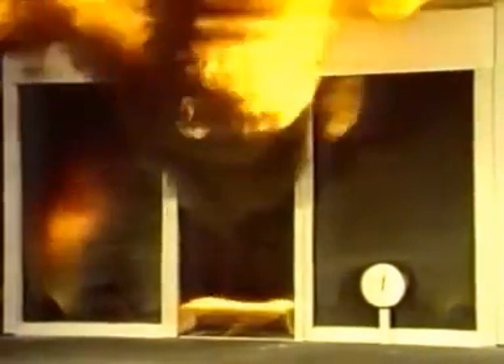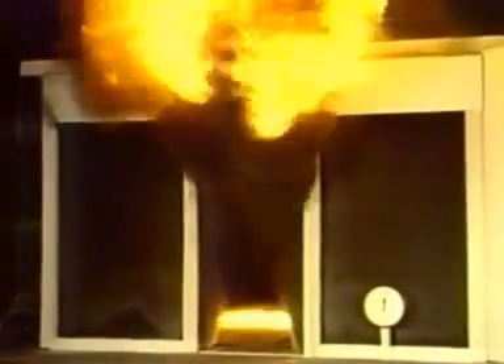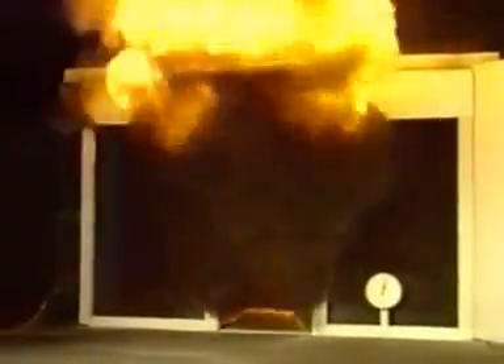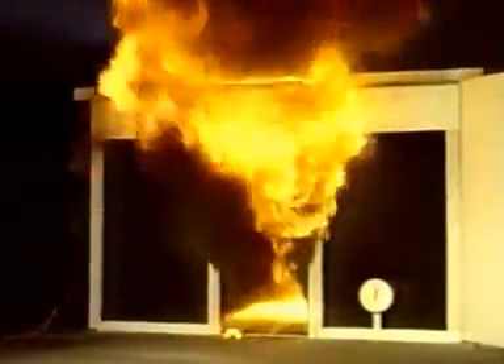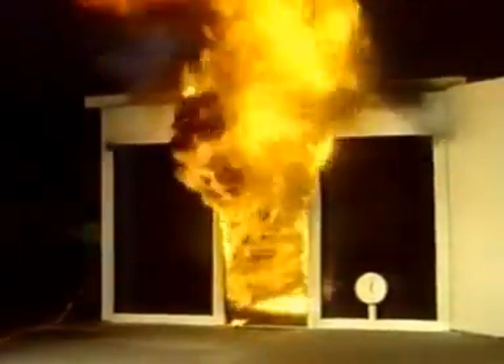From a tiny flame on a chair to a room totally involved in fire took only 2 minutes. Carbon monoxide and other toxic fumes are now being generated in tremendous quantities. The temperature inside the room is 1400 degrees Fahrenheit, 760 degrees Celsius. A room that flashes over becomes like a furnace unable to contain the heat it is generating, unleashing incredible flame, heat, and toxic gases throughout the building.